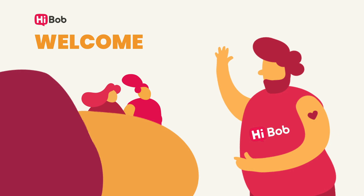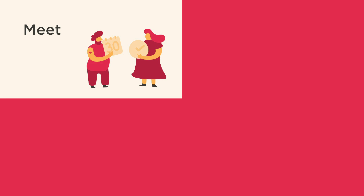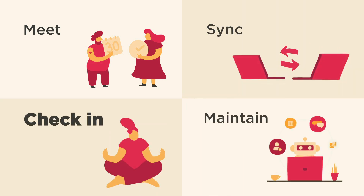Welcome. In this video, you'll learn about one-on-ones, a simple, intuitive way for managers and employees to meet, sync on important milestones, check in periodically, and maintain an open line of communication.